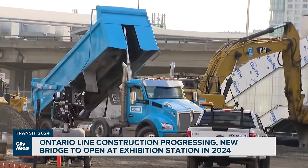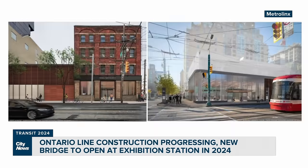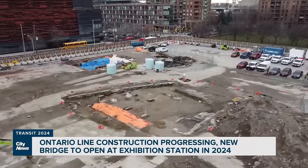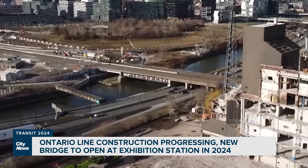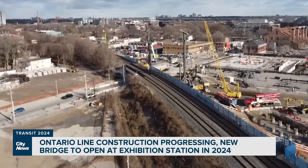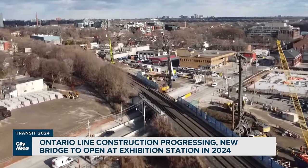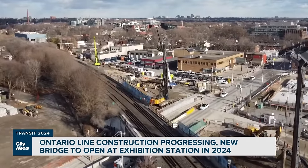As we head into 2024, McKay says you can expect to see more signs of construction along the line — mobilizing tunneling works to King and Bathurst, and Queen and Spadina. We're also going to be starting station construction at Queen, Moss Park, and Corktown sites. We're going to be starting the new bridge going across the Don River — it's a tied arch span. And we'll be continuing work on the Eastern Avenue, Queen Street, Dundas Street, and Logan Avenue bridges in the joint corridor.